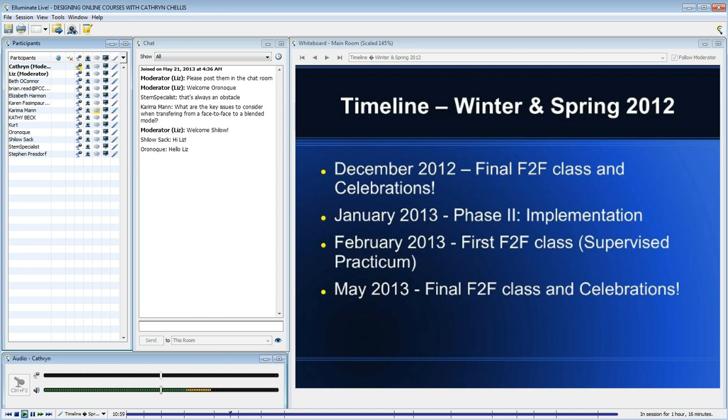I also provided them with some readings that primarily had to do with facilitating online courses and some of the challenges, like designing intentional interactions — discussions is certainly one way.